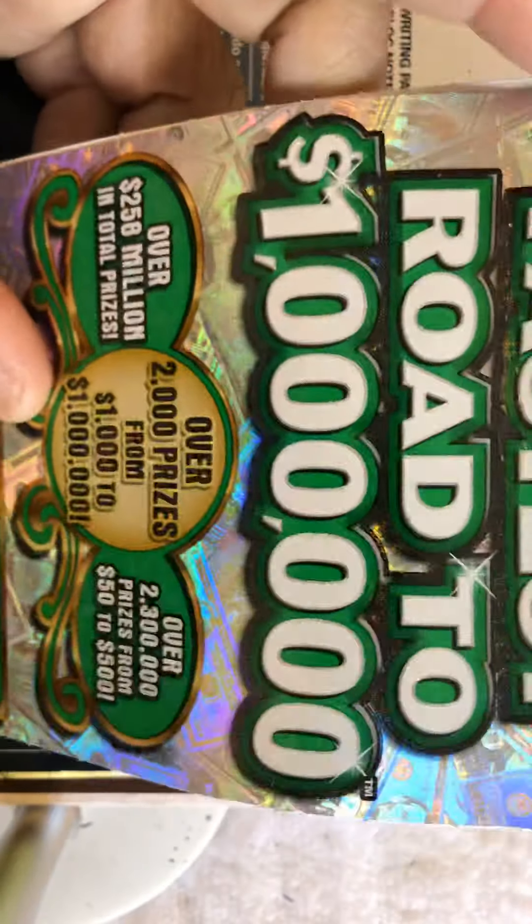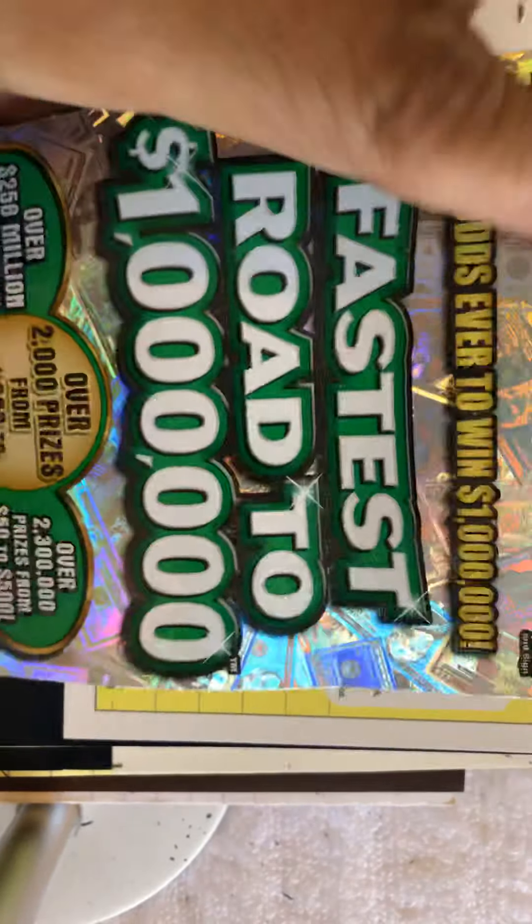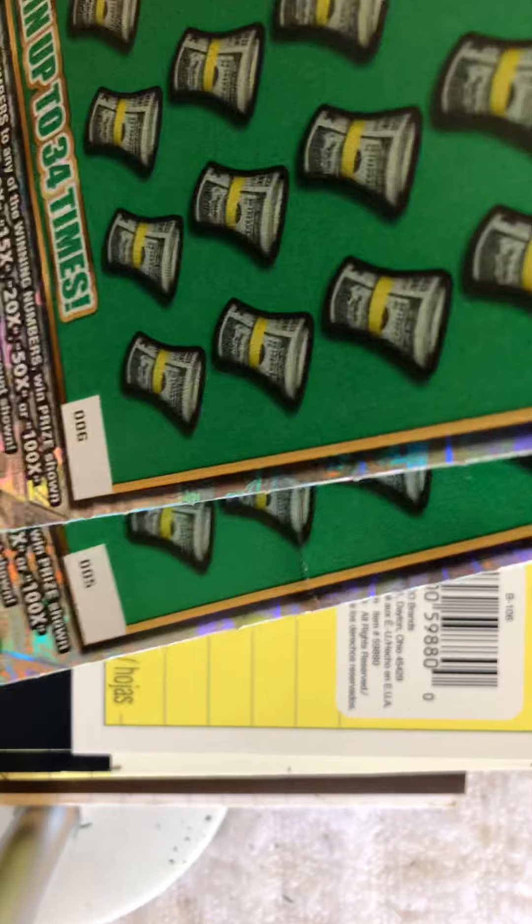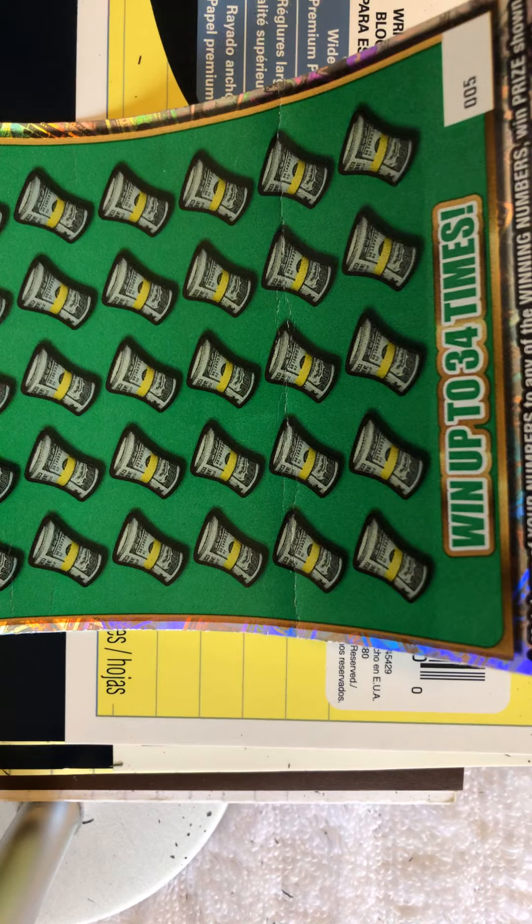I have two $30 'Fastest Road to a Million' scratch tickets — numbers five and six, that's all the store had. I didn't feel like driving around so I said okay, I'll get five and six. This ticket has the best odds of winning in Georgia, believe it or not: one out of 2.52. So let's see what we can get on number five.